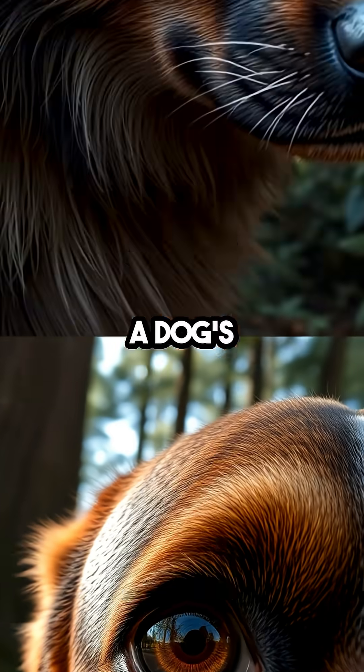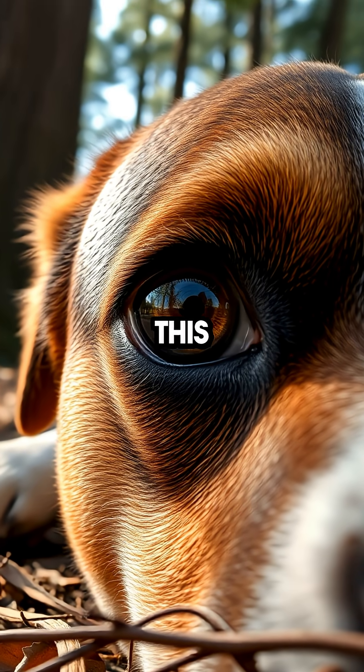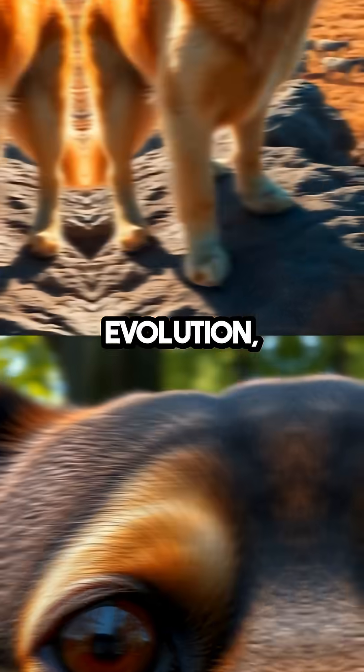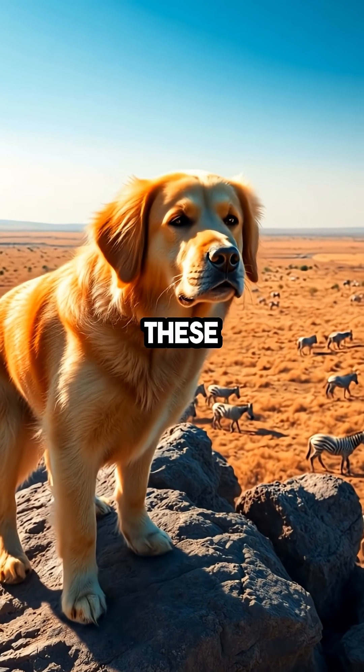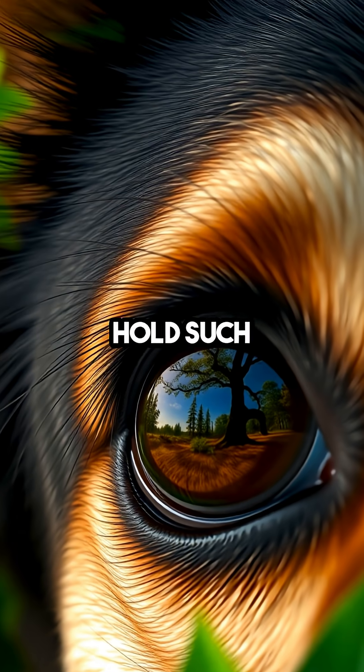So next time you gaze into a dog's eyes, remember there's more than meets the eye — literally. This tiny, often unnoticed feature offers a glimpse into the incredible world of canine evolution, showcasing just how perfectly these animals are adapted to life on the move. Who knew a simple eyelid could hold such secrets?